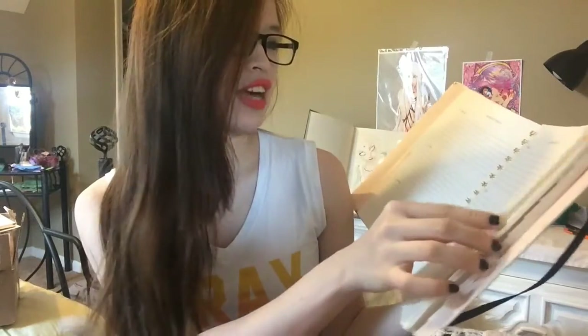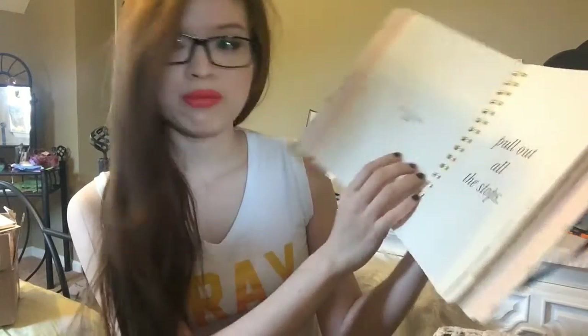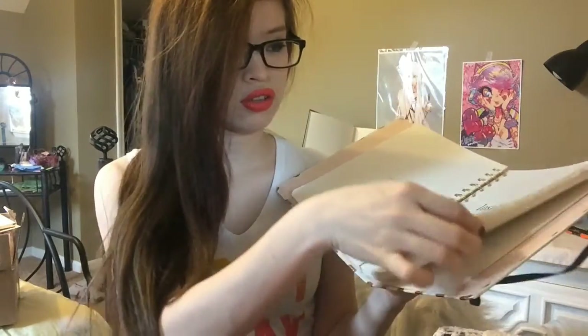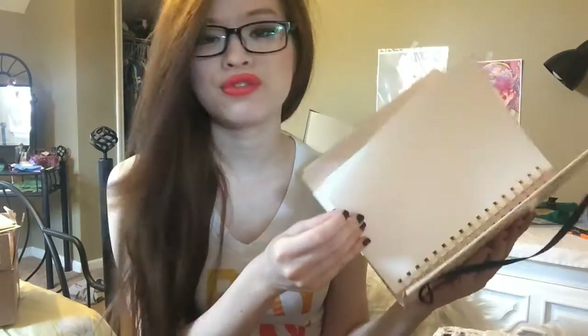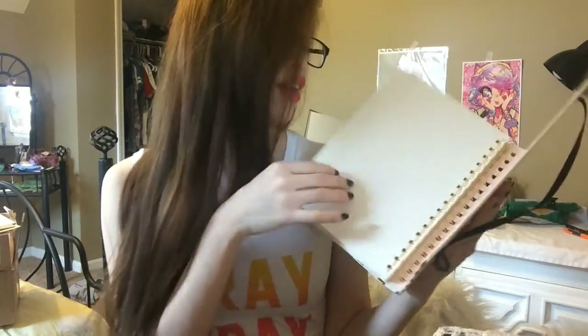So September 2014 — I could have used this way before. This is a 17-month planner, and it goes up until December 2015. I'm happy that it doesn't have those planners that have phone number sections.